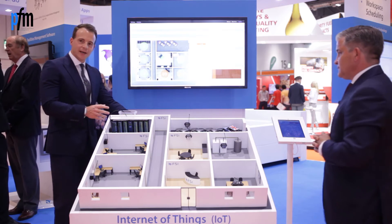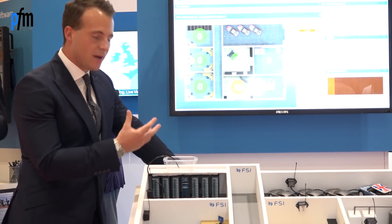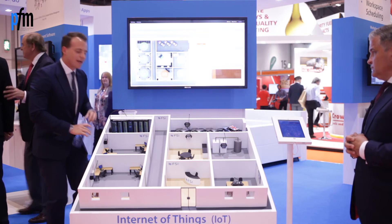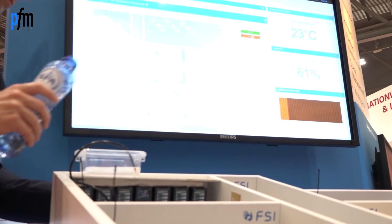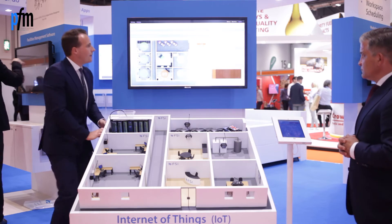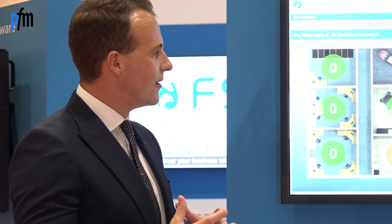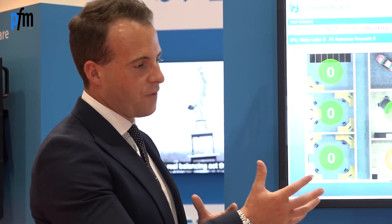Carl, the scenario we're going to take here is around water detection. We're going to look for water being detected, maybe from a ceiling or underneath — particularly in this example of a server room. What we're going to do is improvise using our water here. This is going to trigger, through our LiveView product, a visual representation of that task. As this refreshes, we're capturing this and passing that data through into Concept, which is now going to trigger an activity within LiveView, represented on the screen, and then passed down through to FSIGo for the engineer to actually manage and resolve that problem.